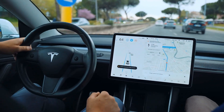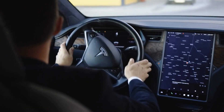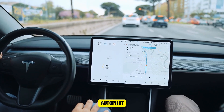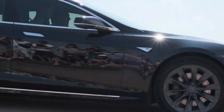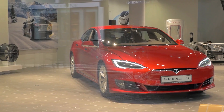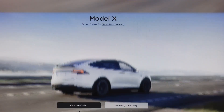Tesla has long been known to record details about its customers' driving behavior. This data serves multiple purposes: enhancing the performance of Tesla's advanced driver assistance systems and autopilot, and providing critical information to investigators in the event of a crash. However, the researchers at the Netherlands Forensic Institute, or NFI, uncovered that Tesla's vehicles store far more detailed data than was previously understood.